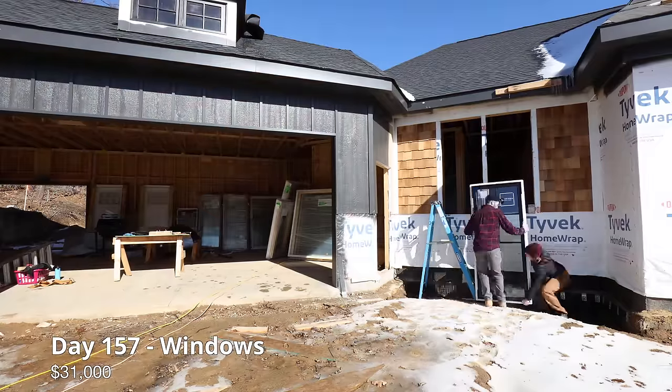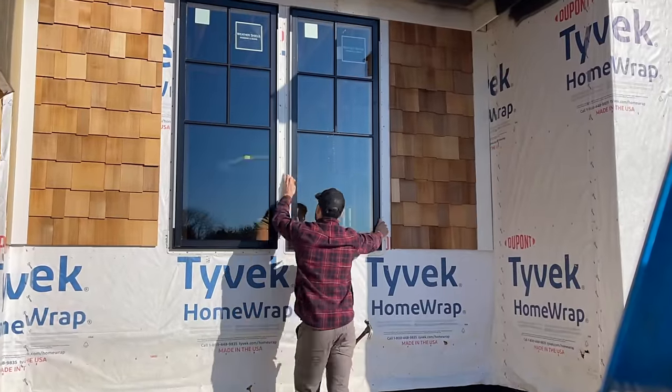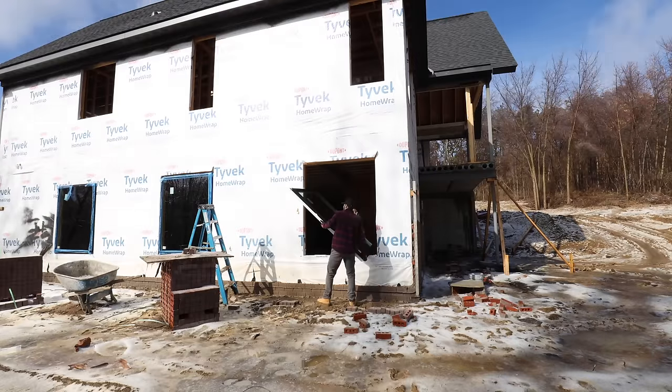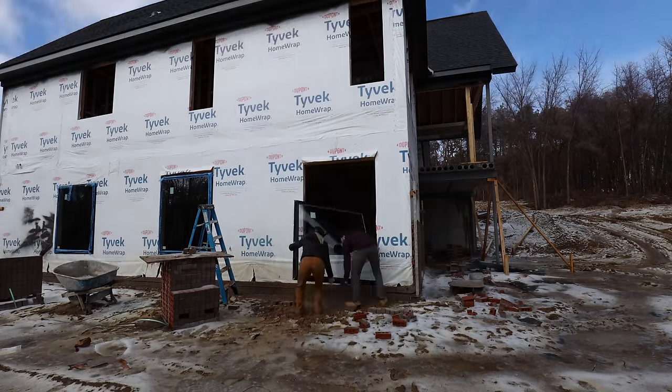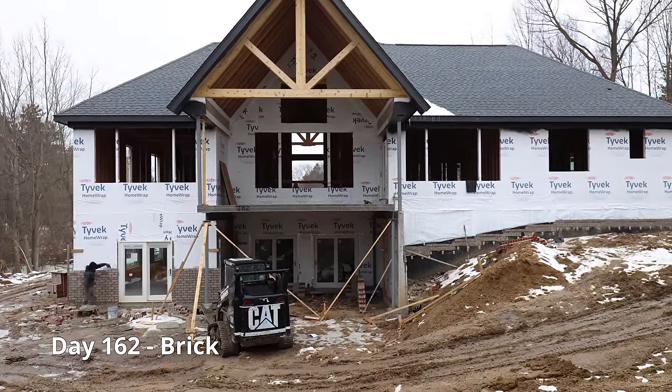We added some metal roof accents above our windows for decorative purposes. We purchased our aluminum clad windows from WeatherShield for $31,000. The brick is going in as we're setting the windows.